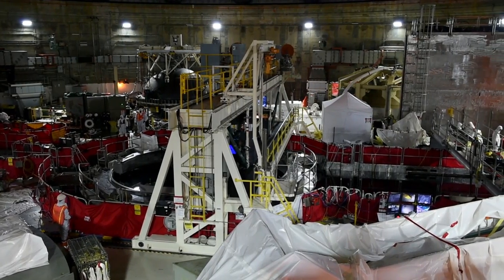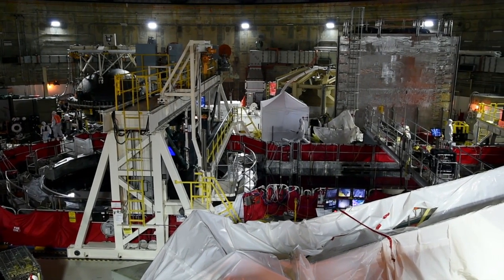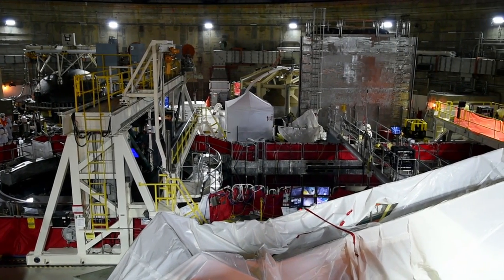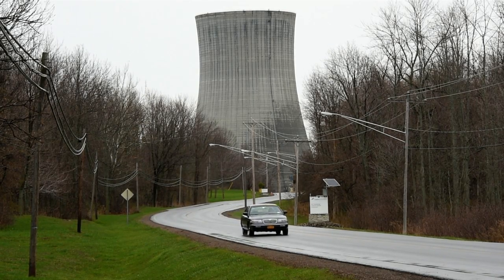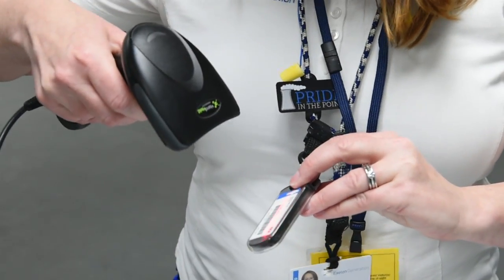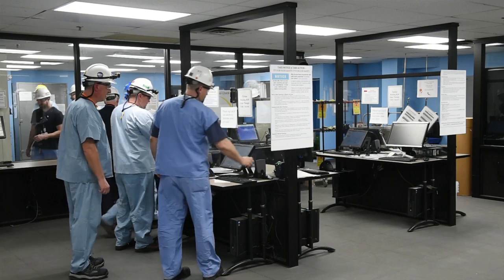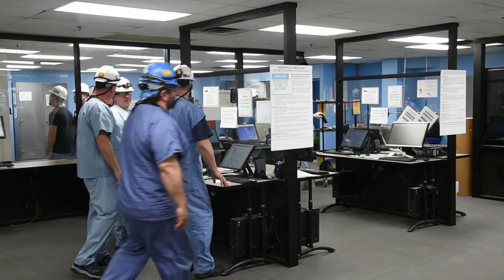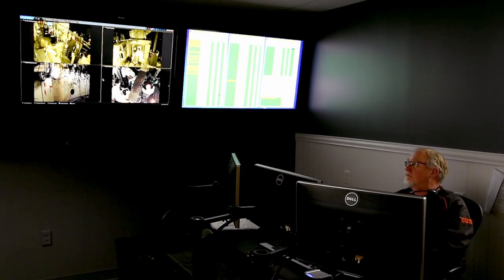The outage also provided a rare opportunity to see inside a strange-looking world. All workers pass through tight security and radiation monitoring on their way into the plant. Workers also wear dosimeters to record exposure to radiation. Depending on how heavy the radiation is where they are working, the pager-like devices might be monitored continuously by a technician in another part of the plant.